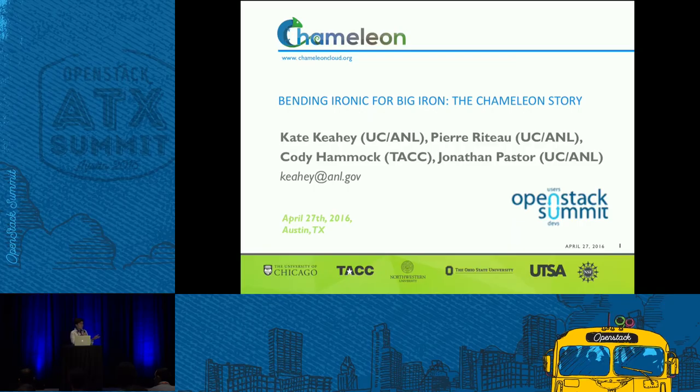Hello, everybody. Welcome to the Bending Ironic for Big Iron session. My name is Kate Cahey. I lead a project called Chameleon, which is an experimental testbed for computer science. I'm from University of Chicago and Argonne National Lab. Argonne National Lab is where you find the fifth fastest supercomputer in the world — and that's our old supercomputer. We're building a new one, so definitely a Big Iron type of place.